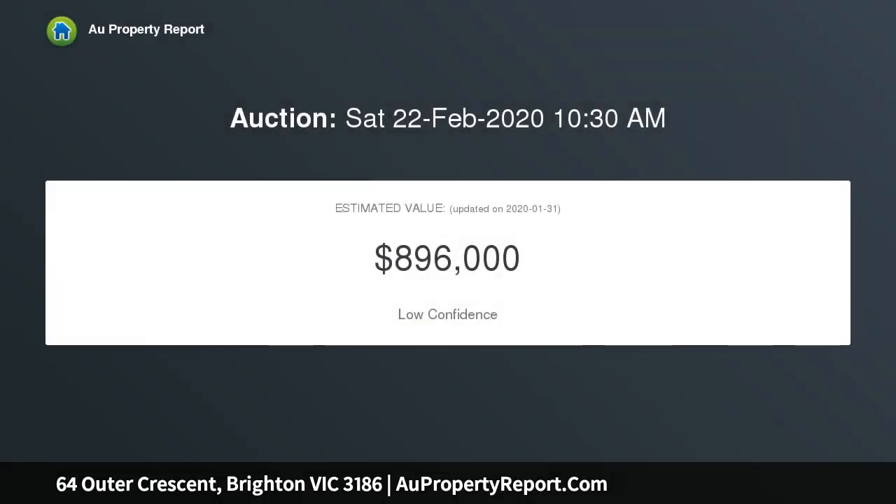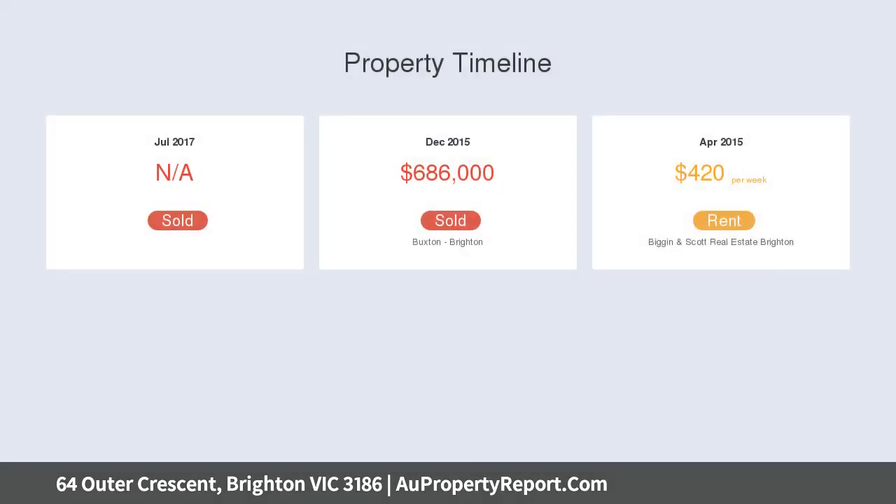Nestled between Church and Bay Streets, just minutes to Bossy Boots cafe, fashion boutiques, shops, cinema, the beach and city transport.